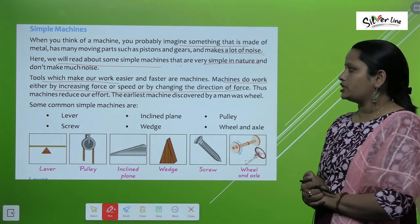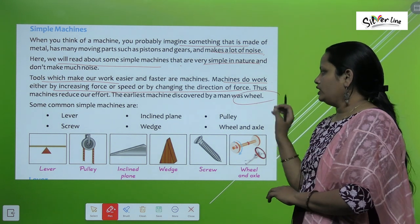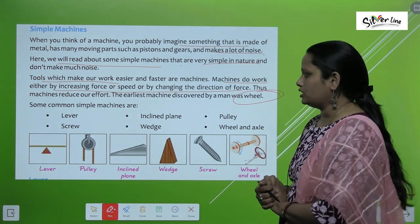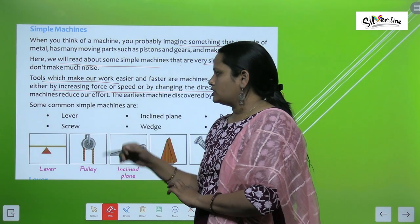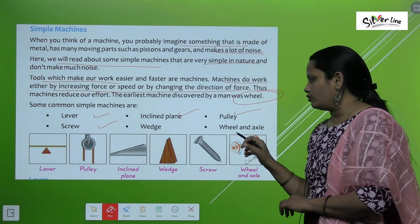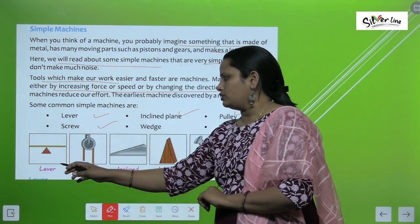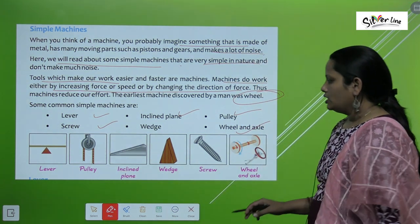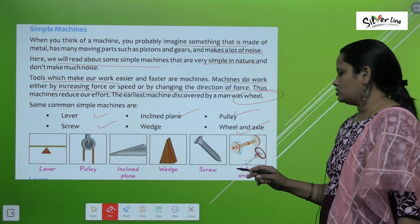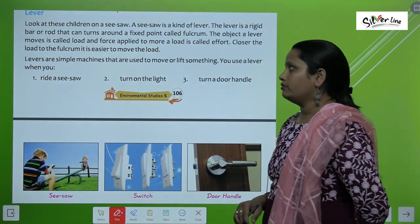The earliest machine discovered by man was the wheel. Some common simple machines are: lever, screw, inclined plane, pulley, wheel and axle, and wedge. Here you can see pictures of all of these.